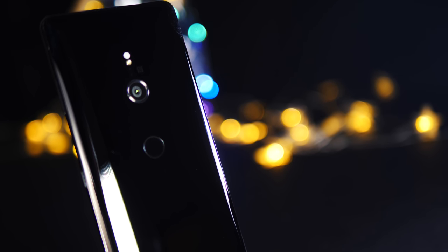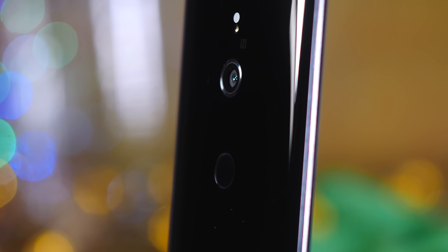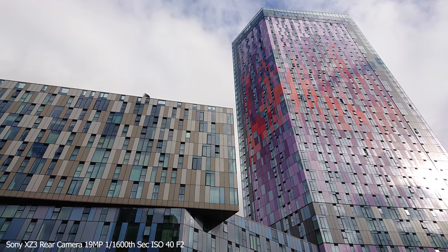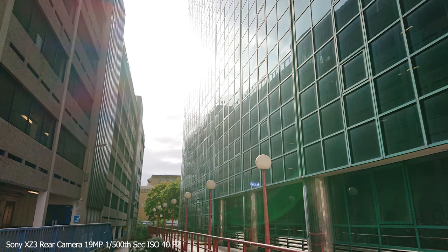The rear camera uses the same hardware as the XZ2 — the 19 megapixel motion eye camera with predictive phase detection and laser autofocus, and the f2.0 Sony G lens, which they say is award winning. It's very sharp, getting you excellent pictures. But, and it's quite a big but, this lens flares incredibly easily, more so than any other smartphone I've tested in a while.